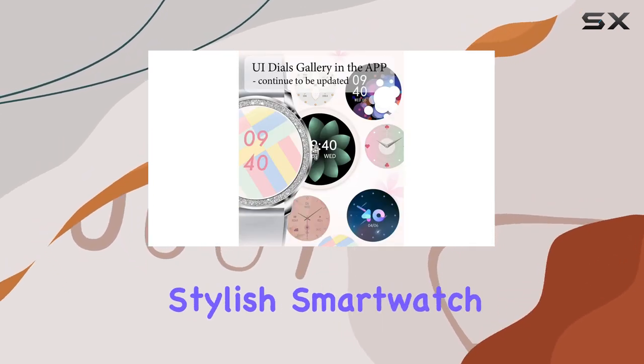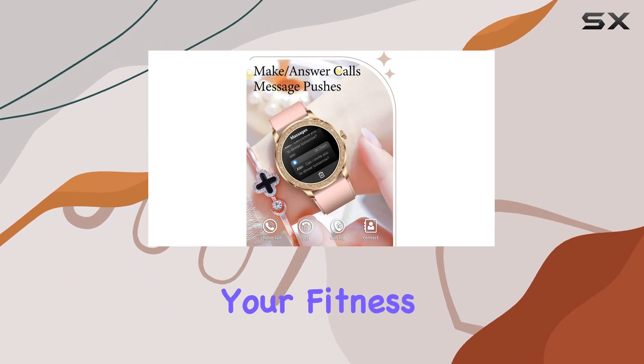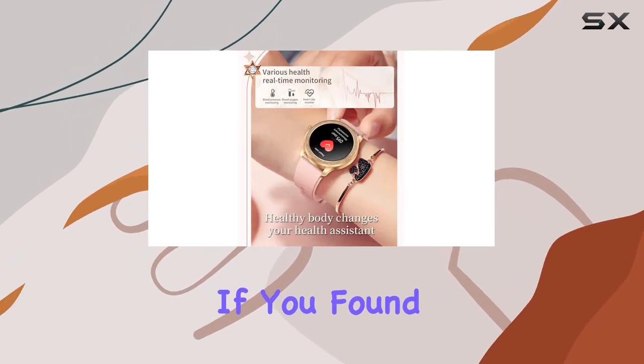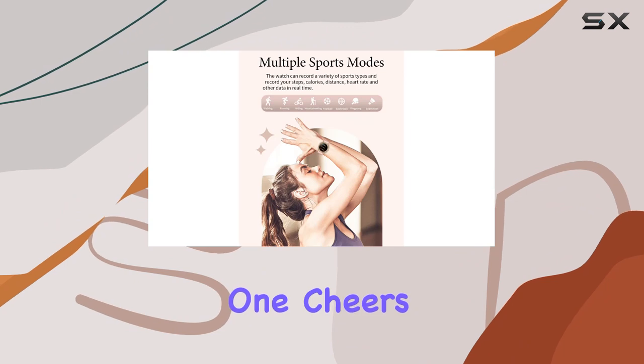Stay connected, monitor your health, and elevate your fitness game — all from your wrist. That's it for today's review. If you found this helpful, don't forget to hit the like button, subscribe for more tech reviews, and I'll catch you in the next one. Cheers!